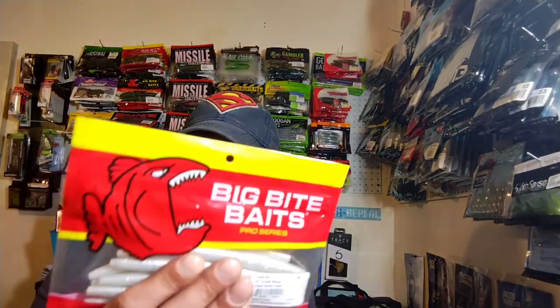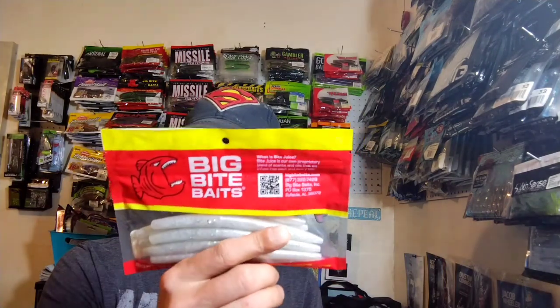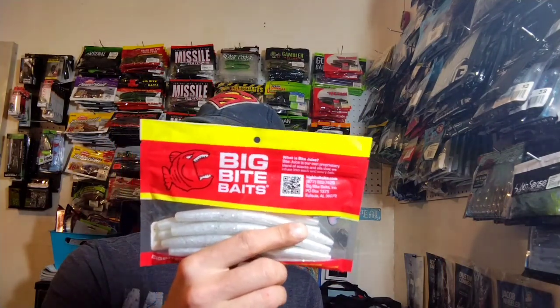I've never really used pearl or white stick baits or bubble gum. A lot of people say it works really well — I see them on the banks a lot, especially bubble gum trick worms. Let me know if y'all fish with pearl and white stick worms and have good luck, because that might be something I need to try. I'll give it a shot.